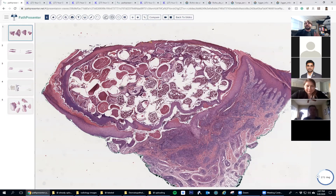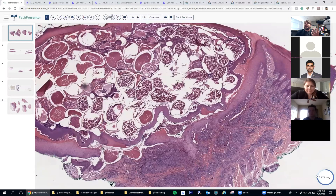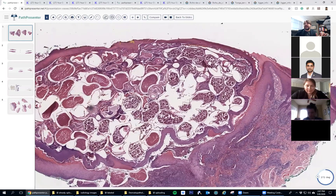The flea burrows under there and leaves a little hole in the stratum corneum. Through that hole it can defecate and also lay eggs. Delightful, right? And then eventually it dies and the flea goes away.